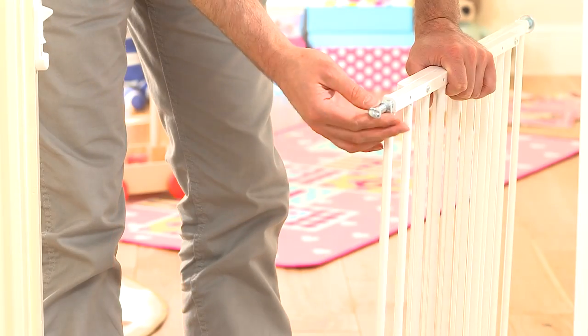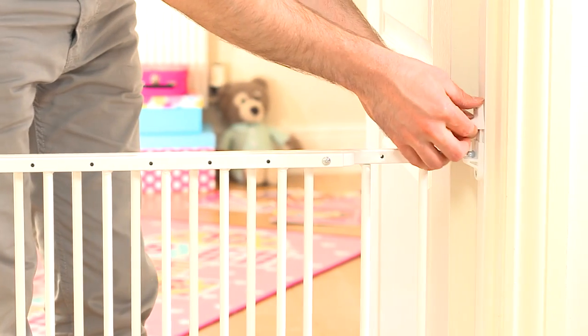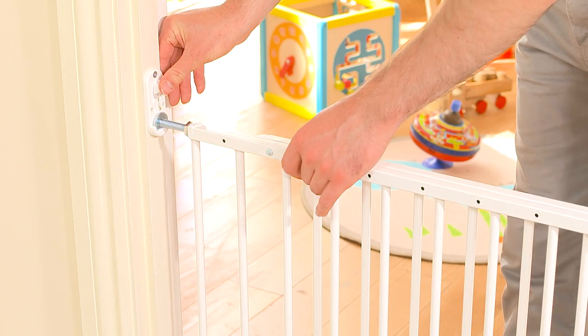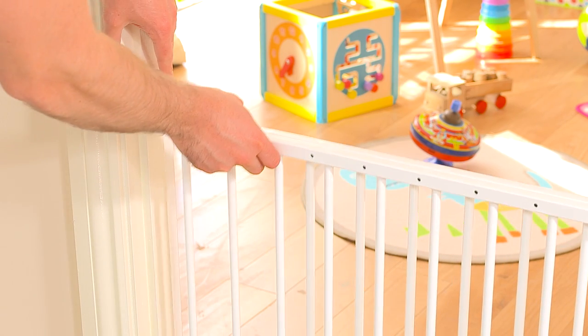Wall fix gates require precision fittings but they're really solid and because they don't have that U-frame there's no trip hazard, so they can be placed in almost any location. These gates come with wall fix latches and hinges and also wood screws, but if you are wanting to attach to a different surface then you may need to buy the appropriate fittings.